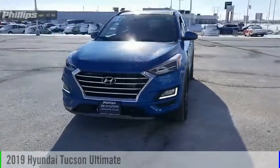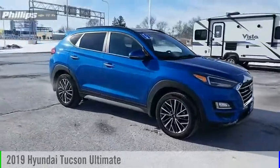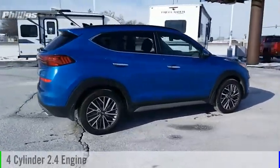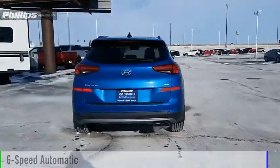Looking for the right vehicle? Check out the 2019 Hyundai Tucson. This vehicle is powered by an all-wheel drive, 4-cylinder, 2.4-liter engine, and comes with a 6-speed automatic transmission.